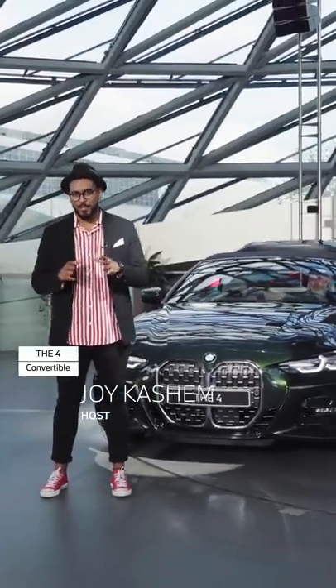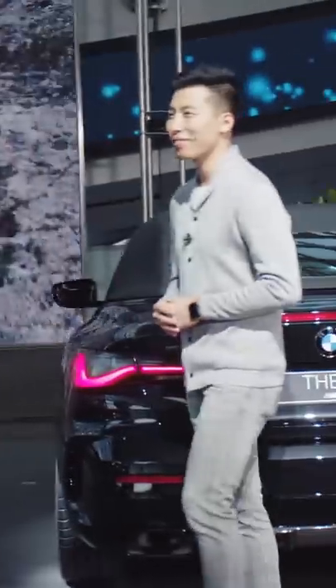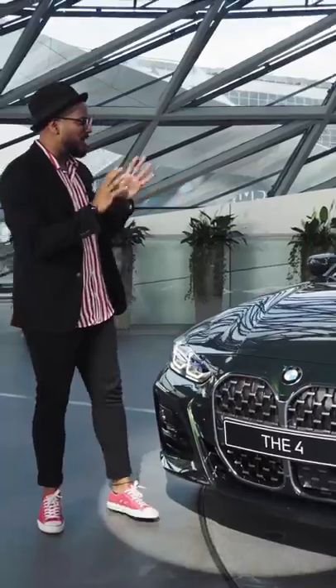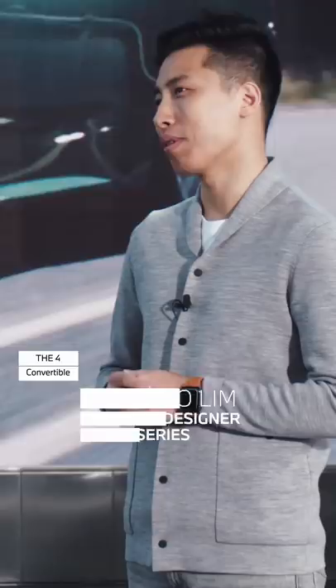Welcome back to a new episode of BMW Today. My name is Joy and today's topic is the 4-Series Convertible. With me are two experts, Andy and Sungmo. Hi Sungmo, how are you doing? I'm doing good. So tell me, what is your exact job in the company? I'm a senior exterior designer at BMW. I worked on the 4-Series Coupe and the Convertible as the lead exterior designer.